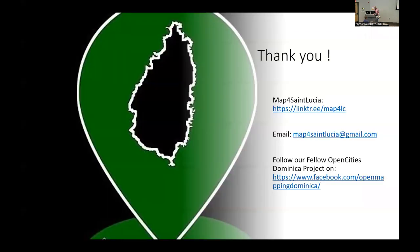That's my presentation. You can find us on social media through the Linktree, you can email us, and I've also linked to the Dominica initiative that's currently ongoing. I'm looking forward to any questions or suggestions from you. Thank you.